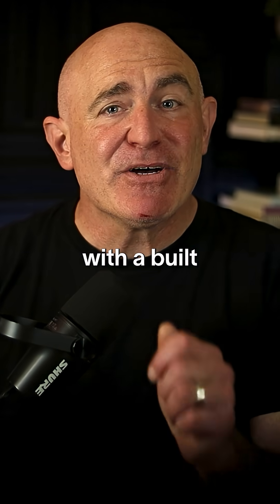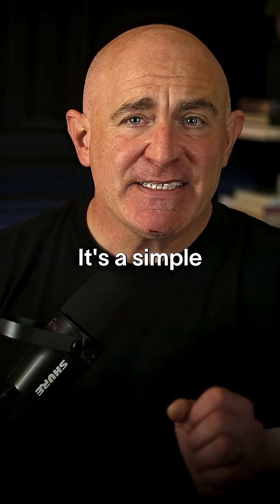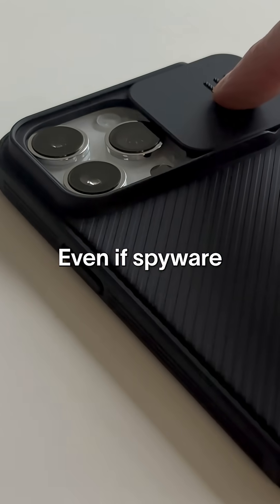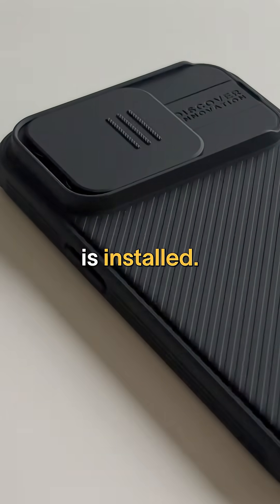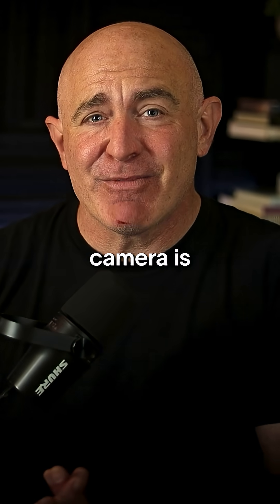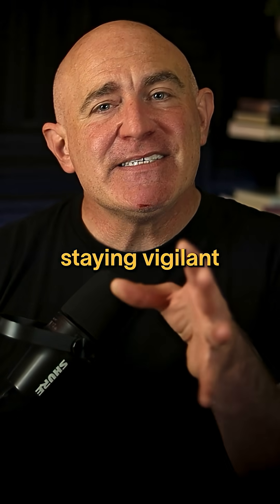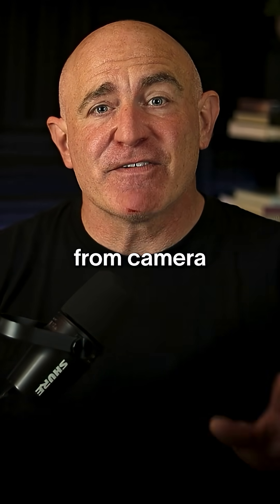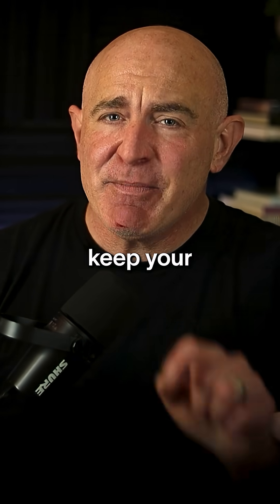Consider a phone case with a built-in camera cover. It's a simple but effective way to ensure no one can watch you through your camera, even if spyware is installed. By staying vigilant and following the tips we've covered, you can protect yourself from camera hacking and keep your privacy intact.